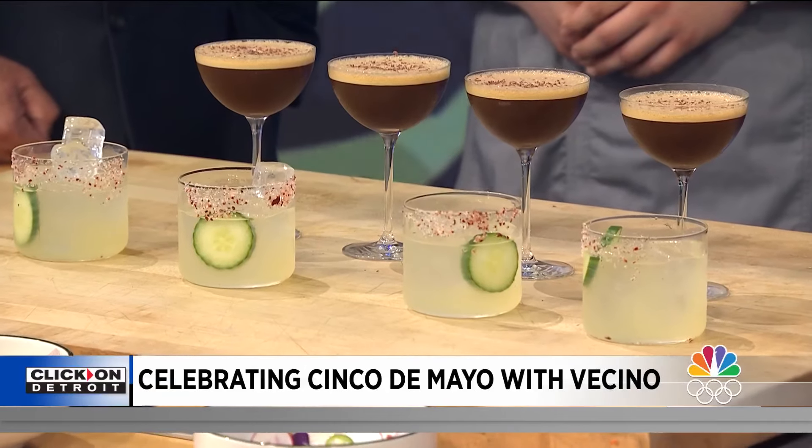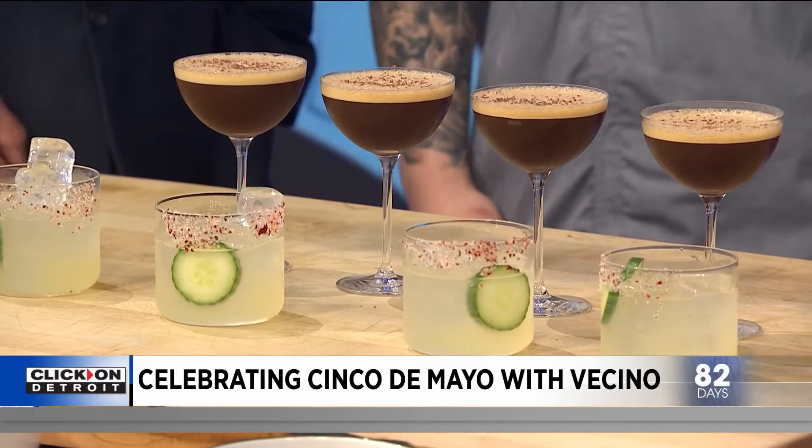We use lemon and real agave nectar for a little bit of sweetener. We have a chili salt rim and a little bit of cucumber to cool it down if you need it — maybe a few more cucumbers.